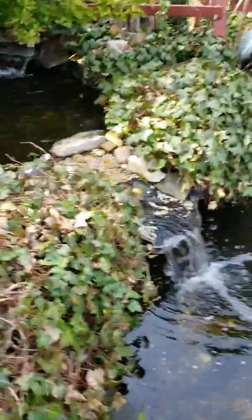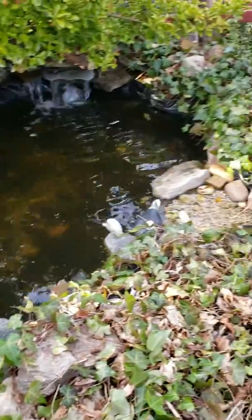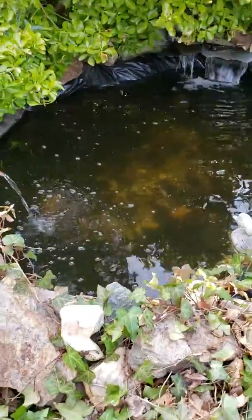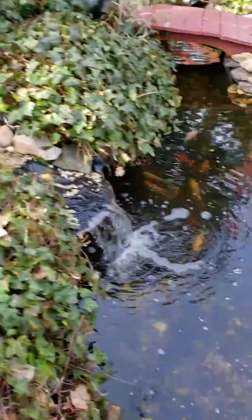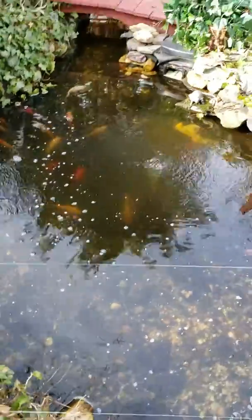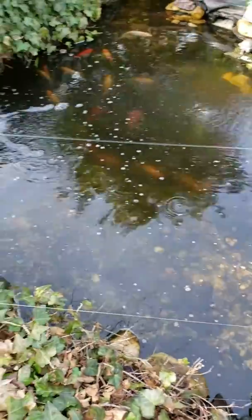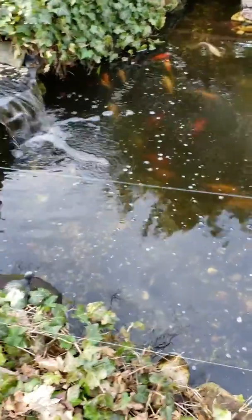I bought some more fake lily pads from Amazon. They're going to look pretty in the top pond — that's where the koi are going to go. I have two koi, also regular goldfish and shubunkins, anywhere from four to ten years of age.